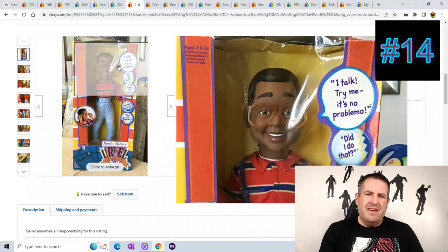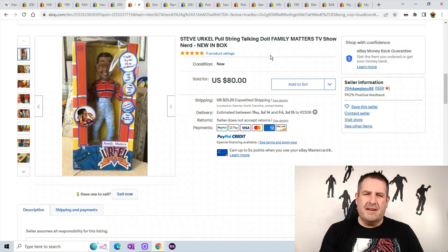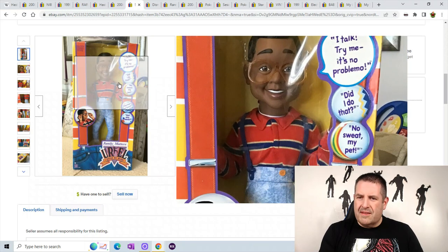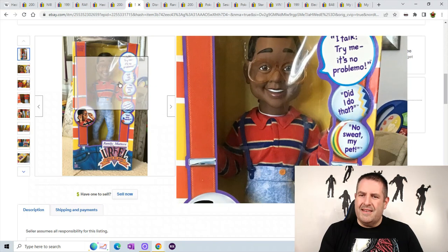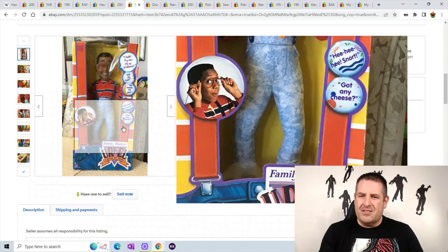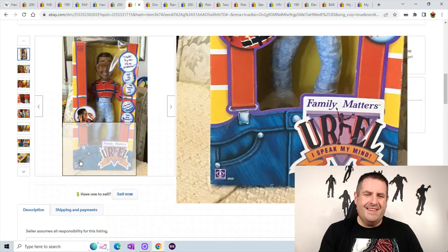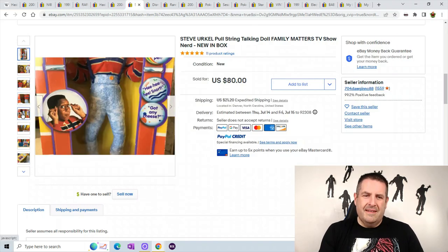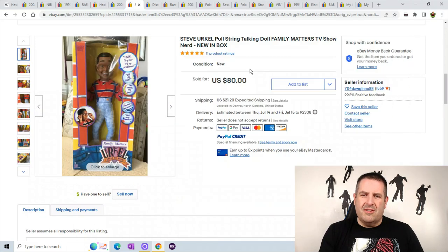Number 14 is Steve Urkel — I know he's more of a doll but he has plush features so I decided to put him in here. He's a talking doll from Family Matters and he's new in box. He says things like "Did I do that?", "No sweat my pet", "Got any cheese?" It was a good show way back when. He sold for $80 plus $21.20 shipping.